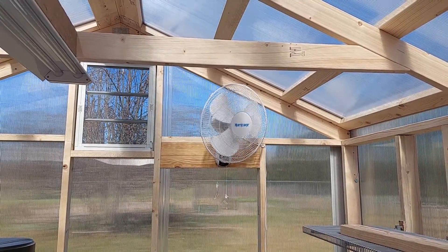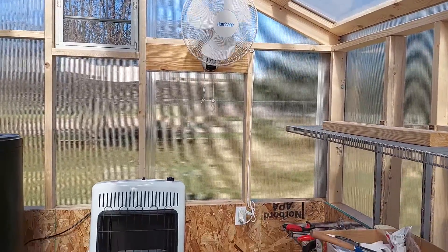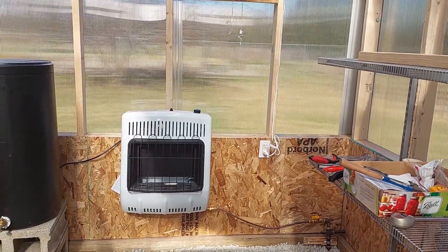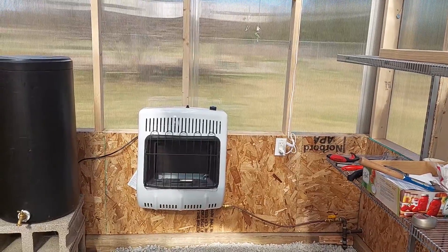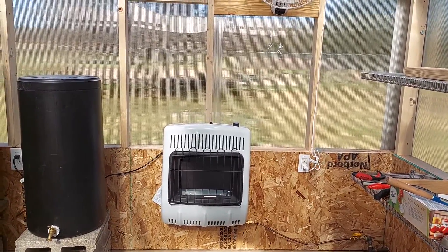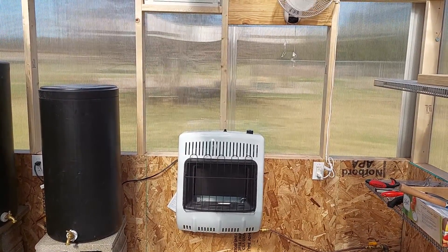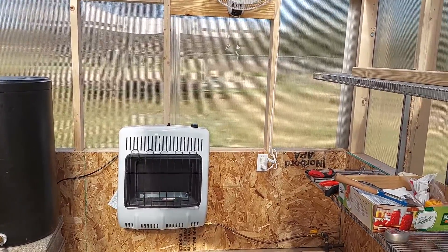Everything in the greenhouse is going now. Had to use the heater last night for the first time — it got down below freezing. It worked great, it kept it a little warmer than I'd like. It kept it at 61 degrees and I'd like it to be down around 55, but it still worked good.